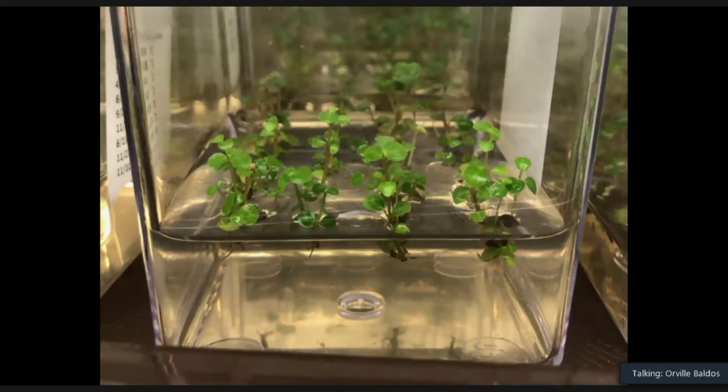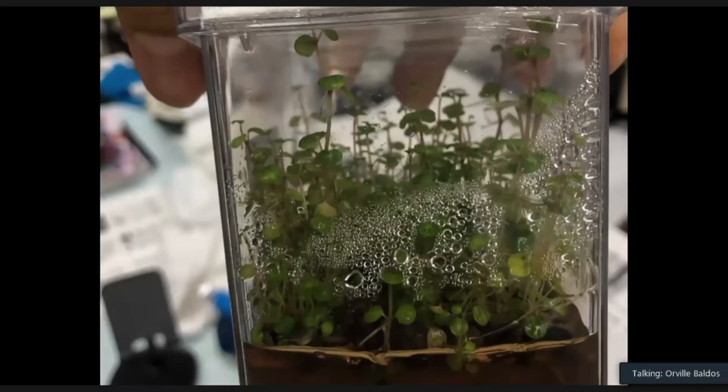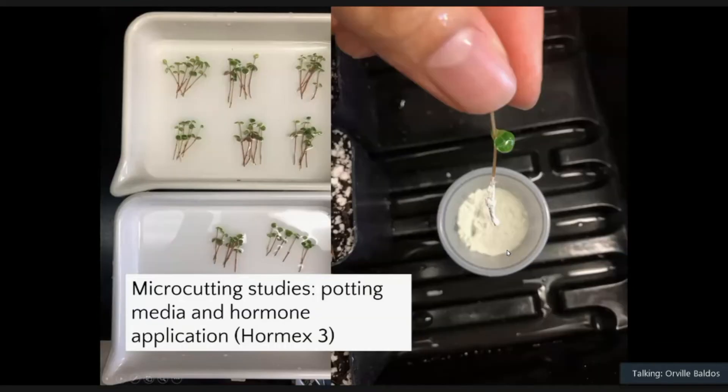Here are pictures of the microcuttings or shoot culture of this selection at about one month old and as they grow. They develop long stems, which we harvest to make microcuttings. We tested three types of potting media and also the application of Hormex 3 on these microcuttings, since they don't have any roots yet, to see whether this could be good planting material for the industry.